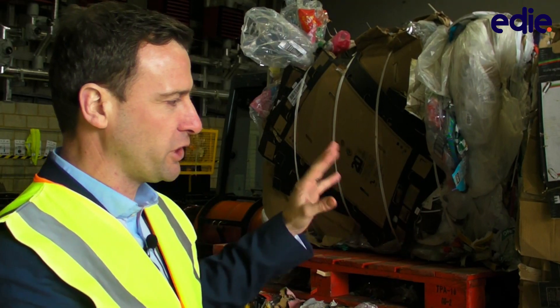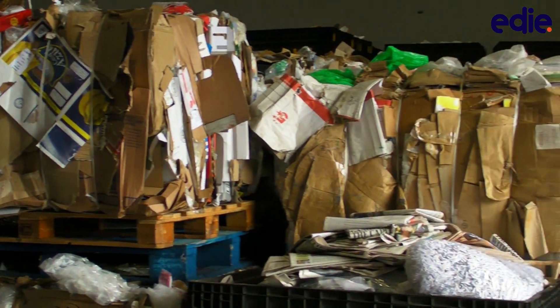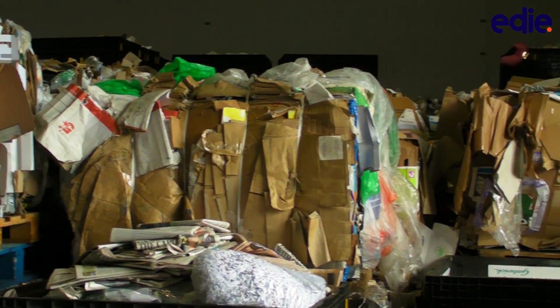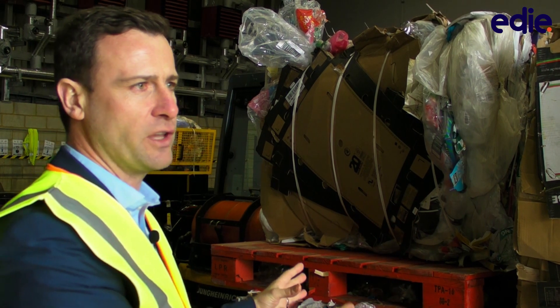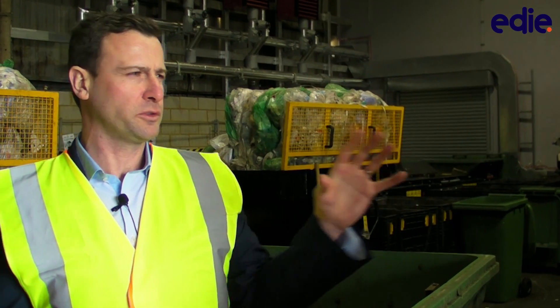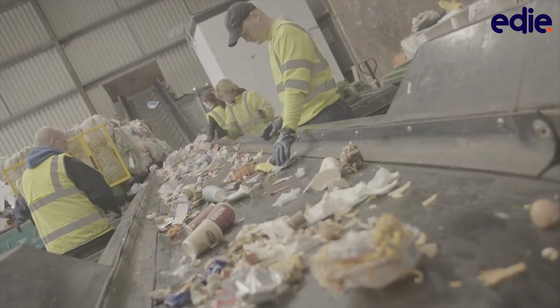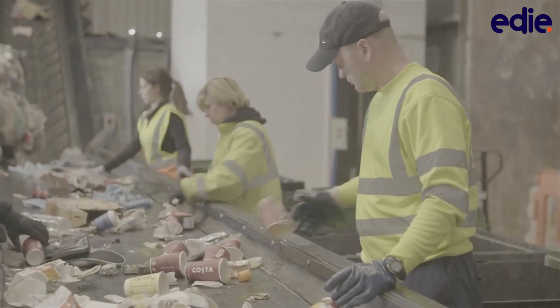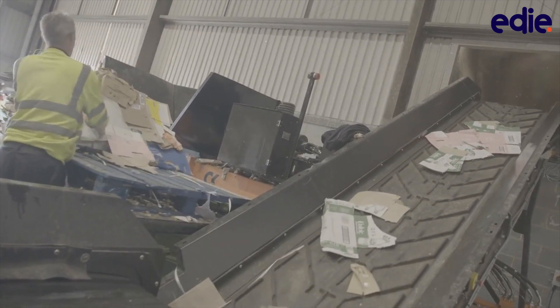The bins you can see beside me here have all been baled off on airport to reduce the number of transport movements. They then move to the next stage: the sortation conveyor, where a number of colleagues sort out the recyclables from the non-recyclables.